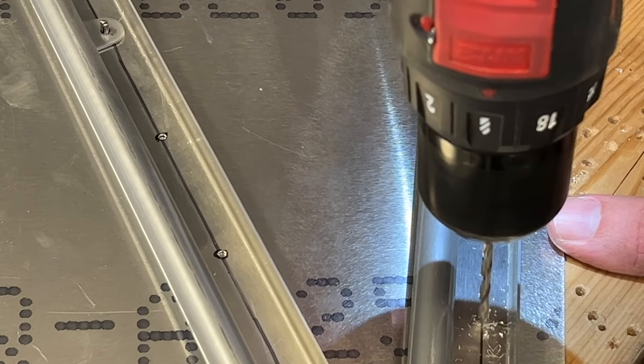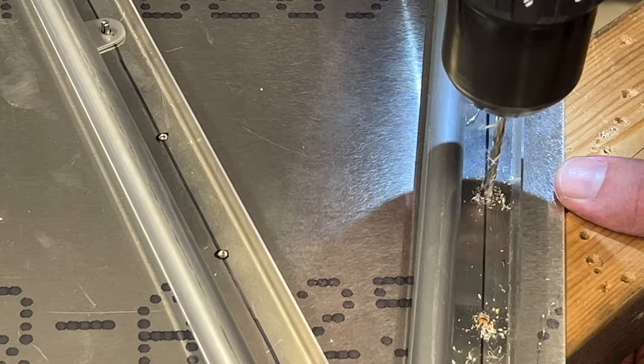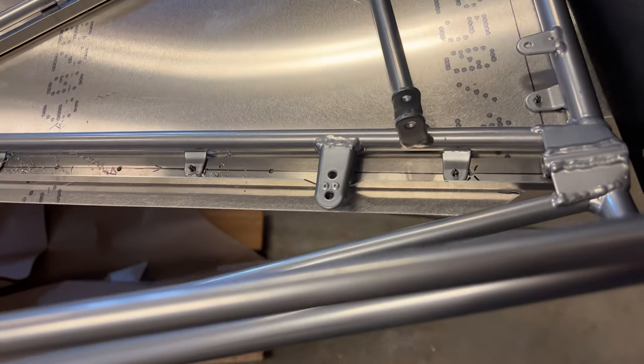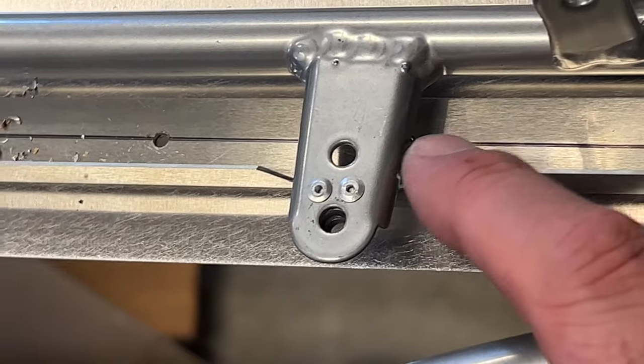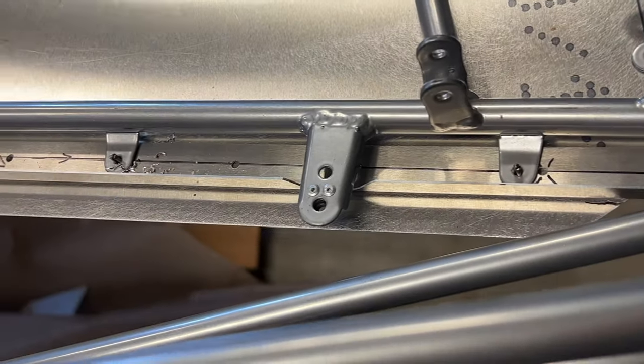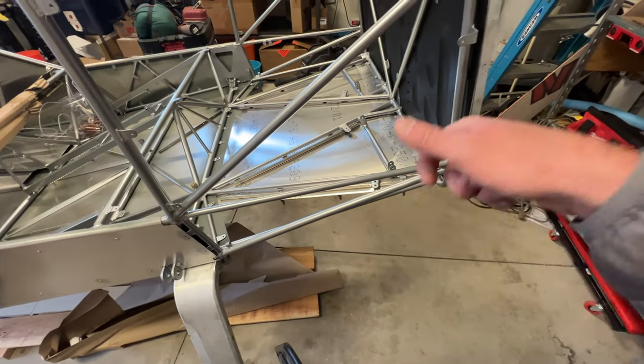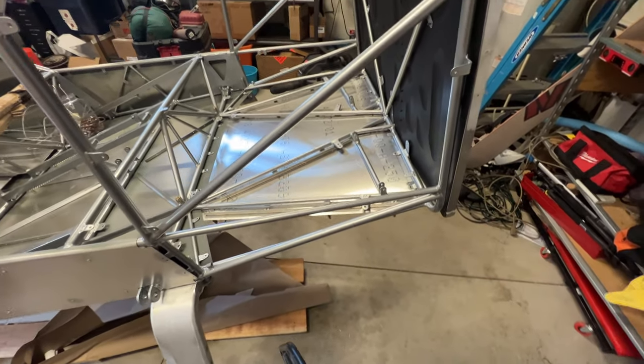Time to get them pre-clecoed in there and then we'll just final size and match drill. It's going pretty well, but I did realize there's a hole right underneath this tab. That's not a problem because when I remove everything, I'll just cleco that right in and match drill it when it's on the table. No big deal.